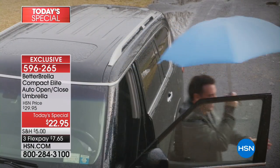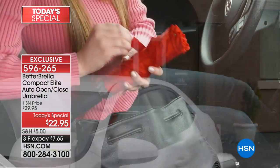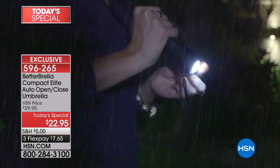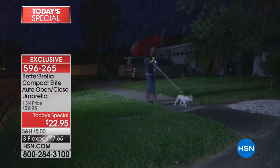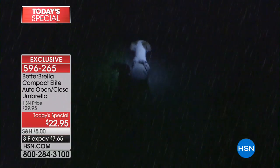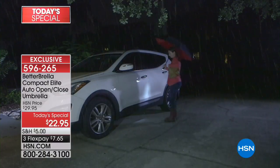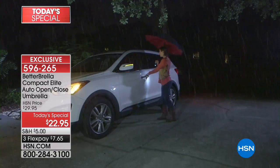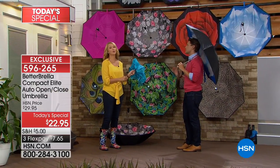It keeps the rain off your sleeve, off your hair, away from the inside of your car, and today it even has a built-in flashlight. This is truly a reinvention of the wheel — that's why after today we will have sold over three quarters of a million umbrellas here at HSN in under two years. Join over 8,300 customers today stocking up for in-laws, teachers, and co-workers.